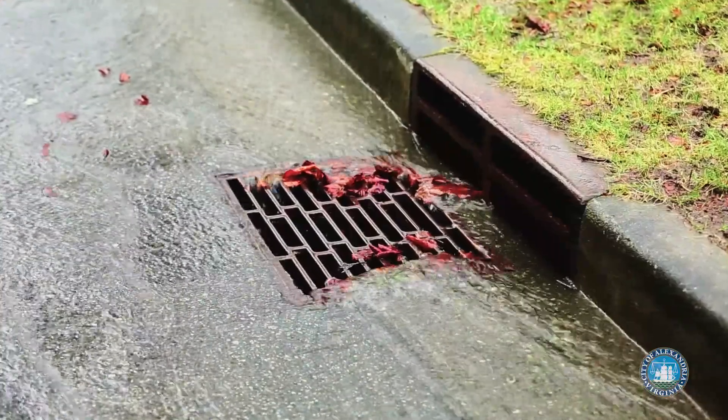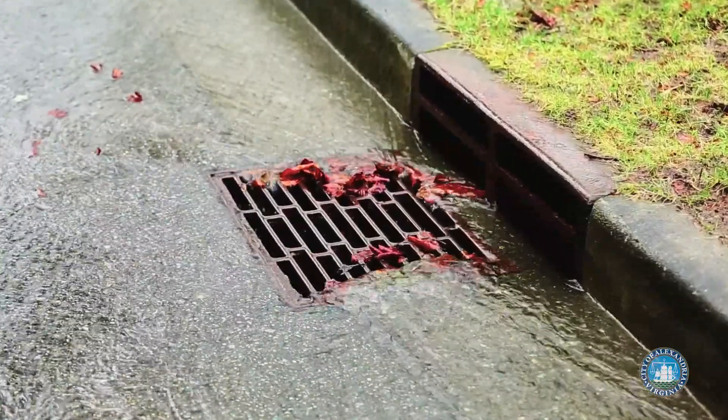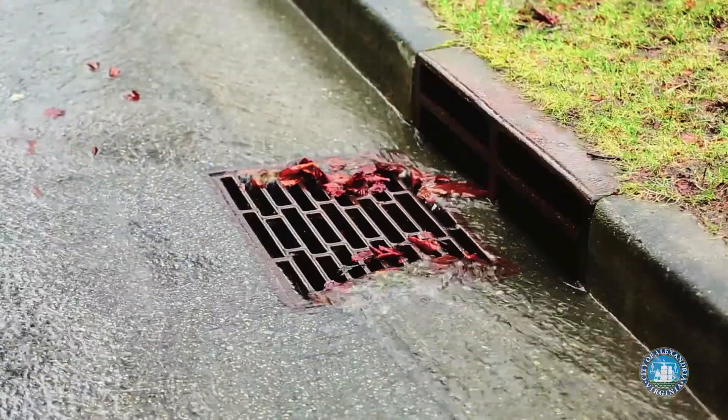Stormwater happens when it rains and the water runs off a hard surface like a rooftop, a parking lot, or a street, and it doesn't soak into the ground. This increases the amount of stormwater runoff.